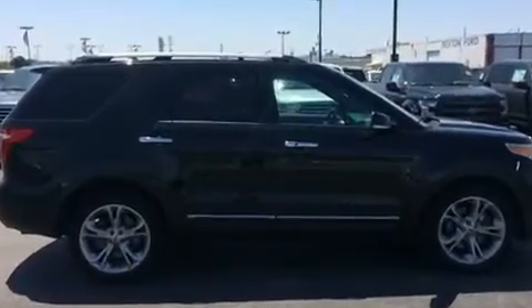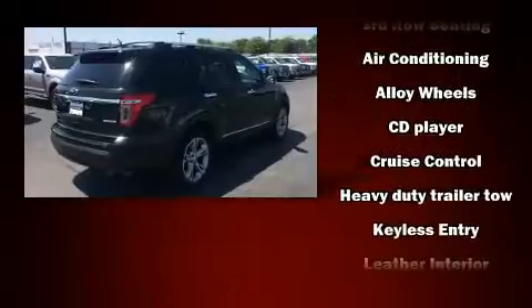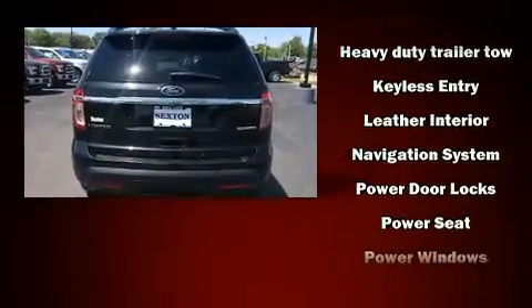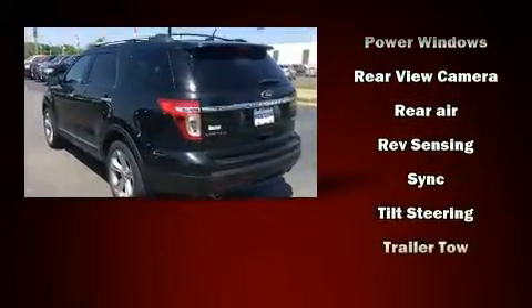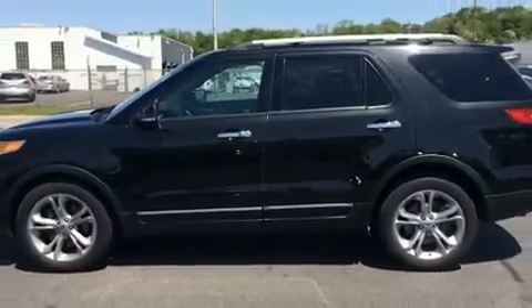Ford ensures the safety and security of its passengers with equipment such as head curtain airbags, front and side impact airbags, brake assist, and four-wheel disc brakes with ABS. Electronic stability control ensures solid grip atop the road surface, no matter how challenging the driving conditions.